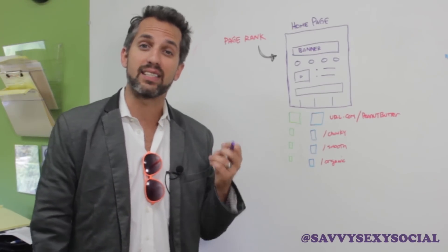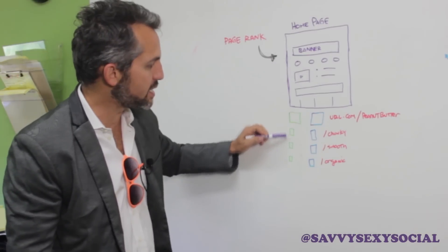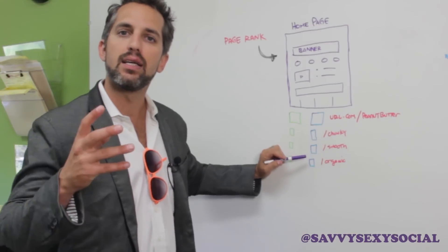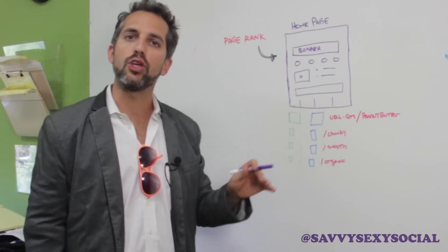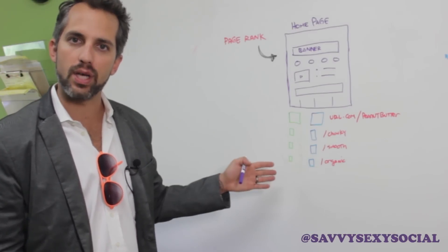We call this a silo structure. We want to silo all the content in your website into theme or keyword-based categories — we call these silos. And if you want to rank for a given keyword, you need to create a silo of that keyword in your website.